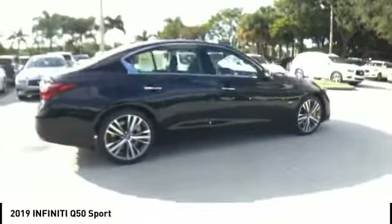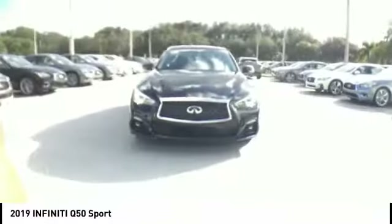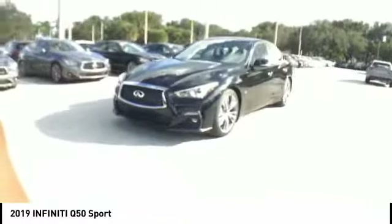This vehicle has less than 100 miles. Here are some of this vehicle's great options: navigation system, traction control, power passenger seat, leather-wrapped steering wheel, and dual airbags.